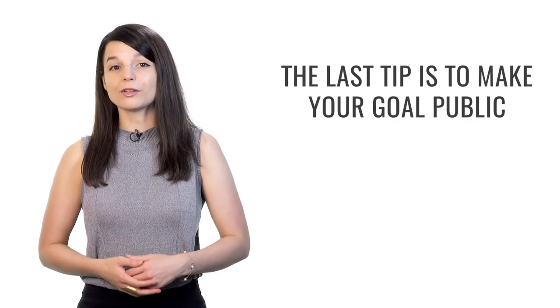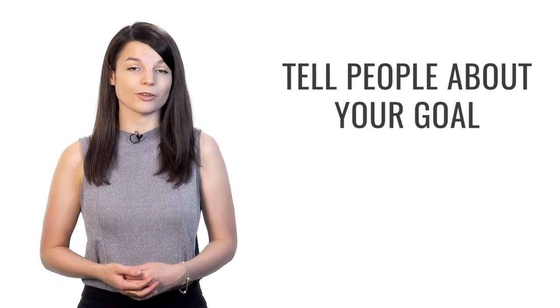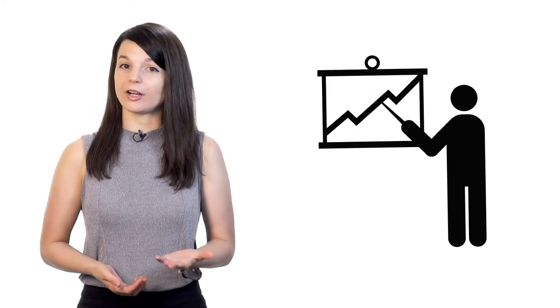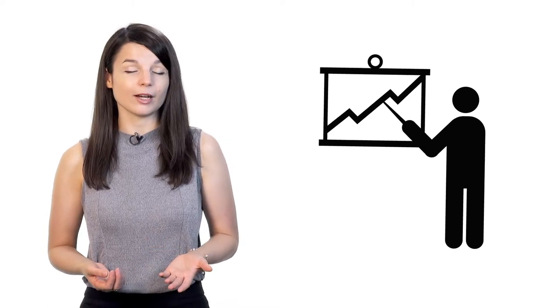The last tip is to make your goal public — share your goal, tell people about it. For example, if you want to give a business presentation in your target language this year, tell your colleagues or boss about it. Some people may find what you're doing interesting and can support you. This kind of pressure can help push people who have trouble motivating themselves alone. By telling others about your goal, you'll feel more accountable — there's an underlying sense of guilt if you don't accomplish the task.